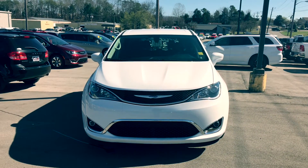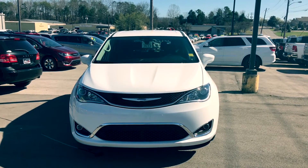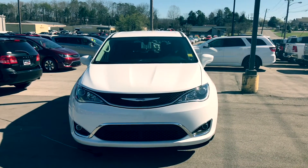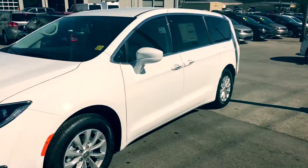Hey there, Rachel. This is the 2018 Chrysler Pacifica. It's a great-looking van, big enough for your whole family. Brooke has asked me to do a good walk around for you, so you can see all the cool details of this van. So I'm going to go ahead and do that for you now.